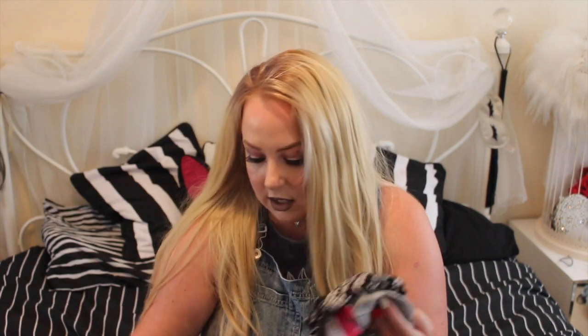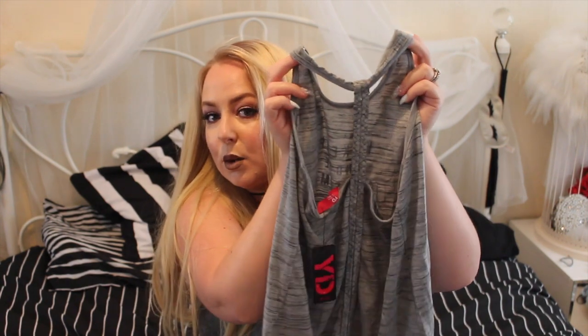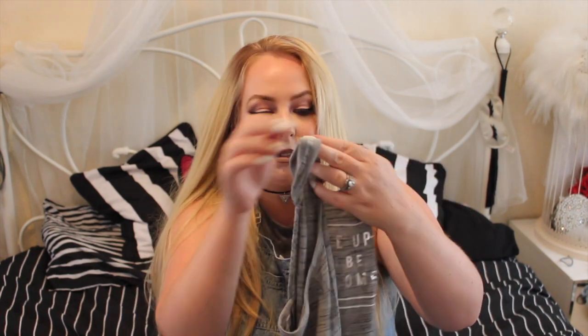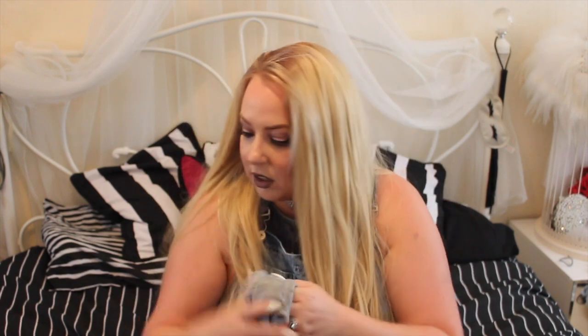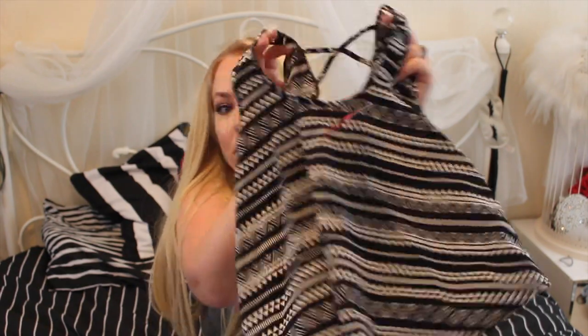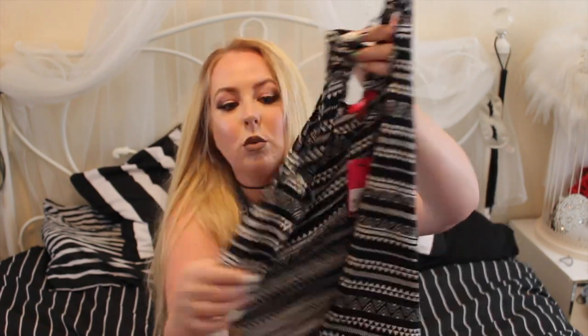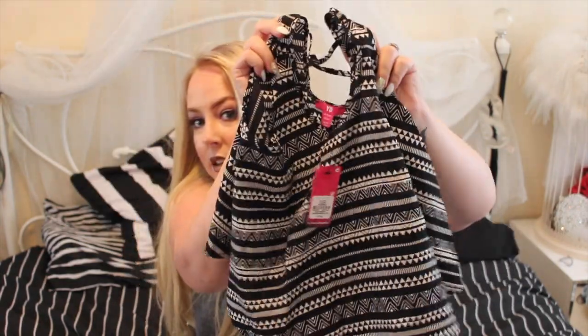I also got my daughter a few things. I got her this cute vest because it is so hot in the UK right now — not complaining! It's got like a plaited back. And then another little top that's nice and cool and flowy.